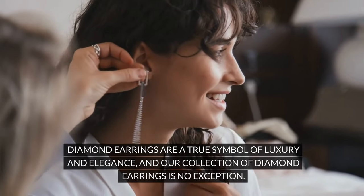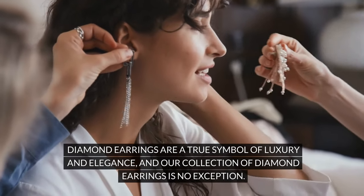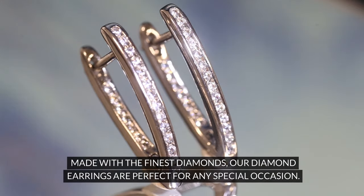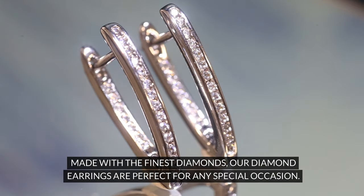Diamond earrings are a true symbol of luxury and elegance, and our collection of diamond earrings is no exception. Made with the finest diamonds, our diamond earrings are perfect for any special occasion.